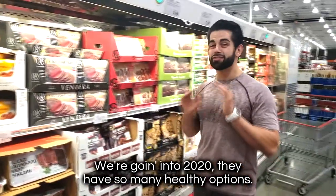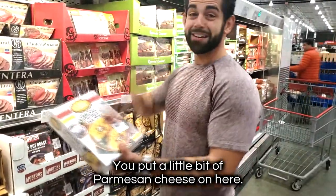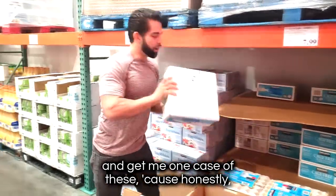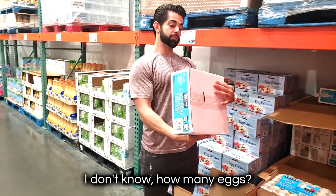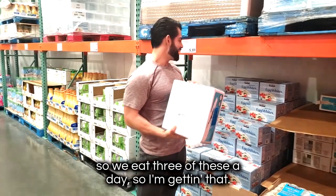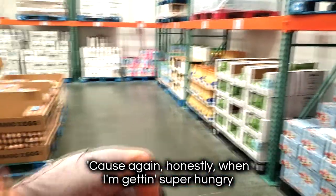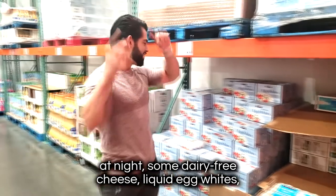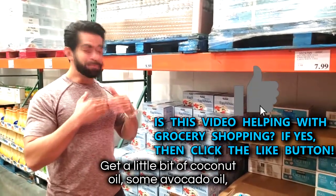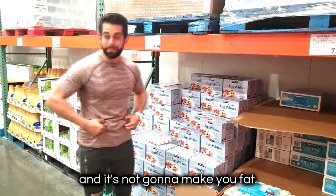They also have organic spaghetti squash — put a little bit of Parmesan cheese on it, it's awesome. I'm going to go ahead and get one case of eggs — five dozen. Me and my girlfriend eat about three eggs a day. I'm also getting three cartons of liquid egg whites. When I'm getting super hungry at night, I'll pour some liquid egg whites in a pan with a little coconut oil or avocado oil and some vegetables — it's just an easy late-night snack, plenty of protein, and it's not going to make you fat.